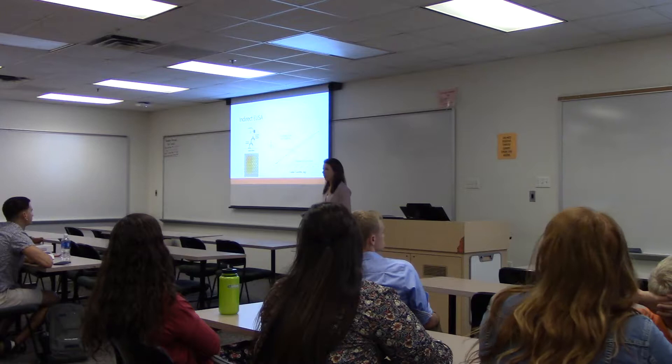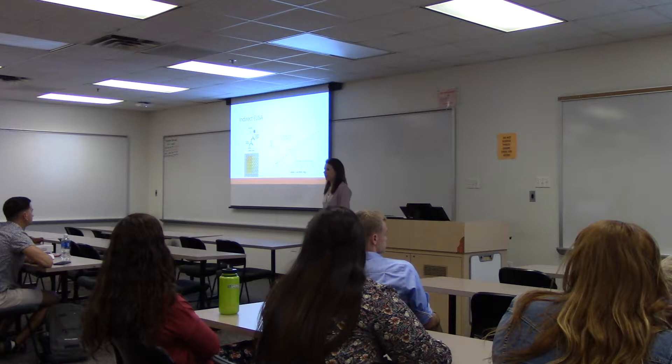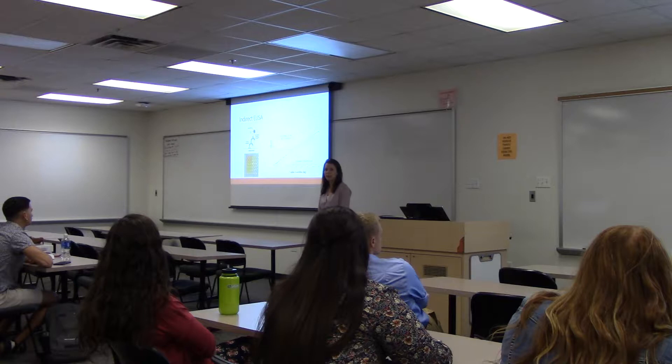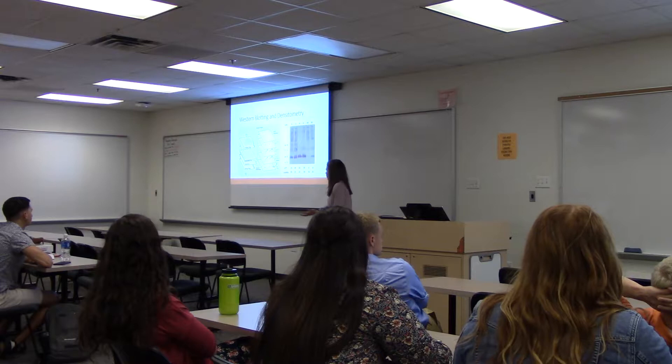Next we wanted to see how much total lacrotin was in our samples, so we used a similar style assay — an indirect ELISA, which is also a colorimetric assay where dark yellow signifies a high total lacrotin concentration and a lighter or clear yellow signifies a low concentration. Again we generated our standard curve from known concentrations of lacrotin, found the absorbance of our unknowns, backtracked, and found our lacrotin concentration in our samples.